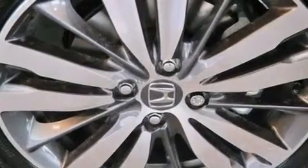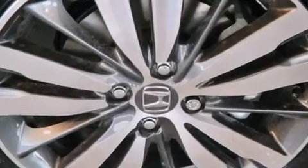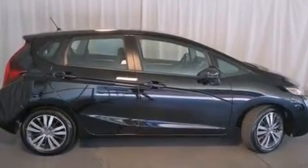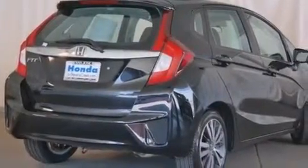Features include a power moonroof, a split folding rear seat, cruise control, a CD player, front side impact airbags, a rear window defroster, a security system, traction control, a keyless entry system, and air conditioning.